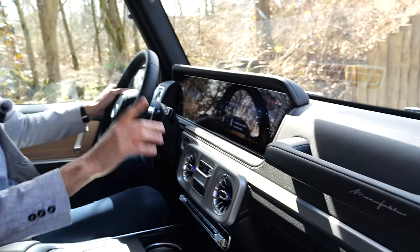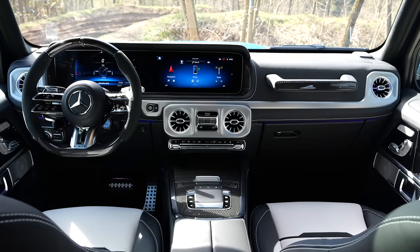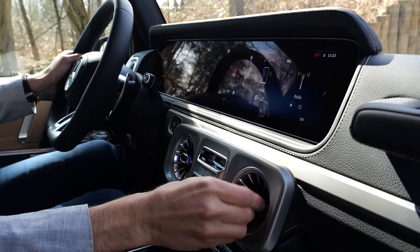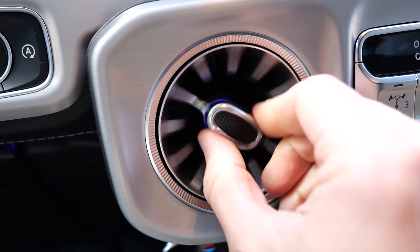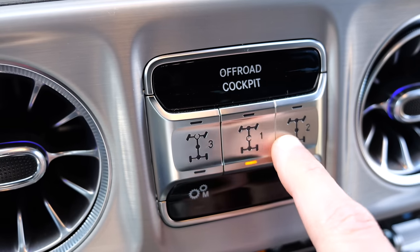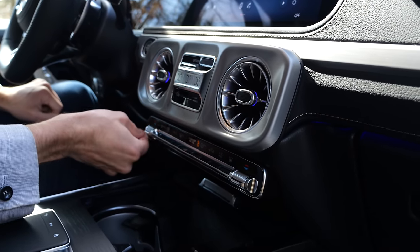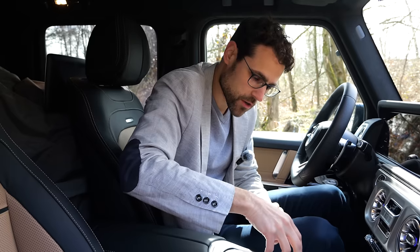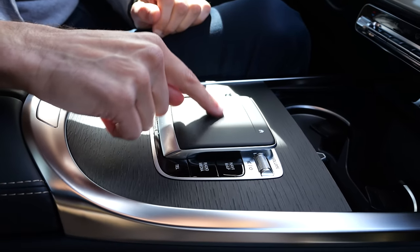They've also done some cockpit changes. Most importantly, you now have a touchscreen — you didn't have a touchscreen before; now it works via touch — along with a new software update. These air vents here are still pretty cool, with illumination around them and clicking sounds. Here these off-road sections are in the middle part for the differential locks, for example, so it's easy to switch those. I'm glad there's still a manual climate unit. Before you had this turning jog for the infotainment system; that is gone now, replaced by a touch field to swipe in the infotainment.